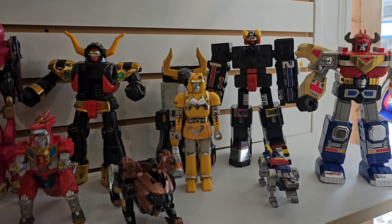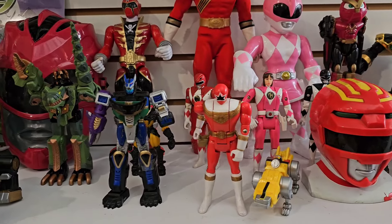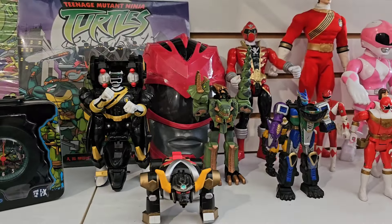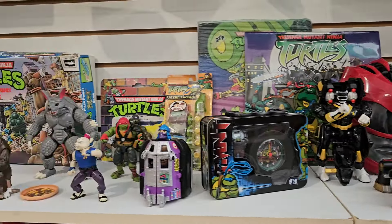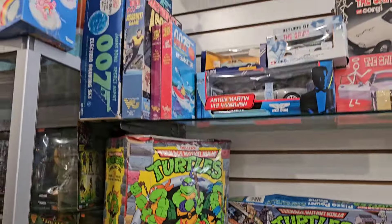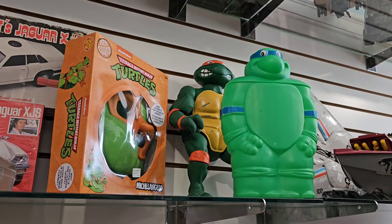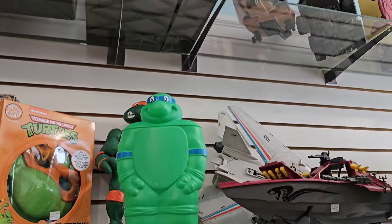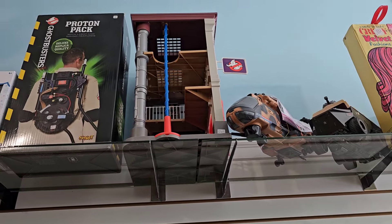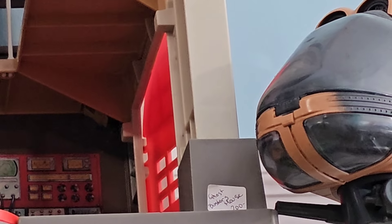So here's for the Power Rangers fans - some pretty cool stuff here. I'm not sure what's vintage and what's modern but pretty cool. Ninja Turtles - it's a traveling case. Oh there's a large turtle back there - missing some stuff. Oh, Ghostbusters Firehouse - how much is that? See if I can zoom in - can't really make it out. Did I say like 200 bucks? I don't know.